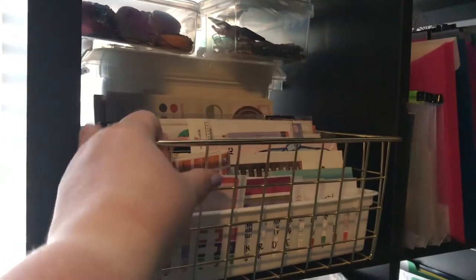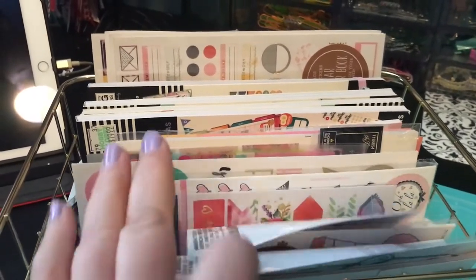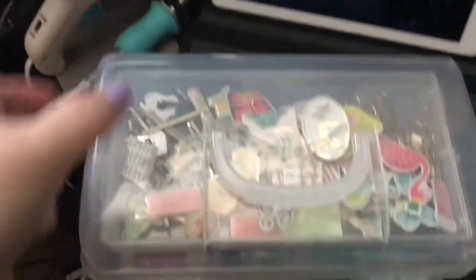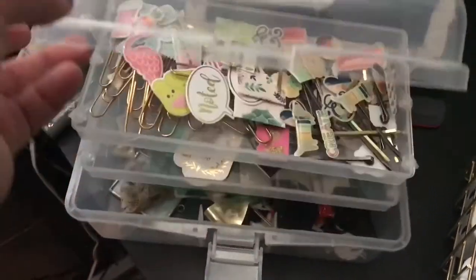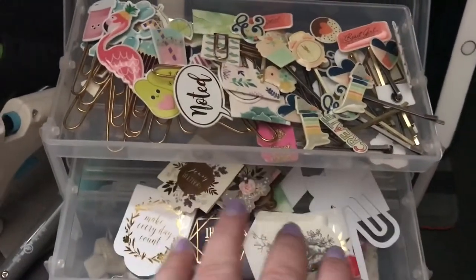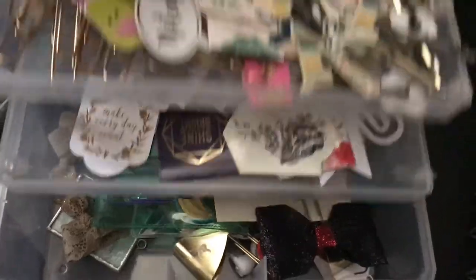This I got from Walmart and it has all of my planner stickers — loose single sticker sheets. Back here has all of my books. This container from Walmart has paper clips, bobby pin clips, magnetic bookmarks, and different paper clips and elastics.